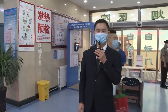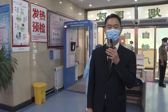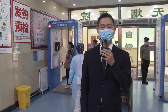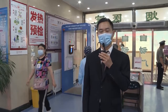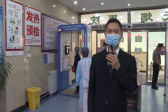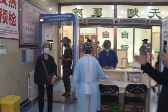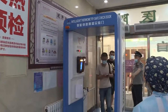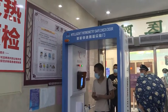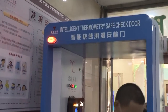Hello everybody, this is Lucky. Now I'm in Taiyuan City Hospital, and here we have set up the intelligent thermometry safety door. Let's watch it work together — people passing through the safety door will have their temperature tested. If the temperature is within the normal range, they are allowed to pass through. The testing speed is very fast.